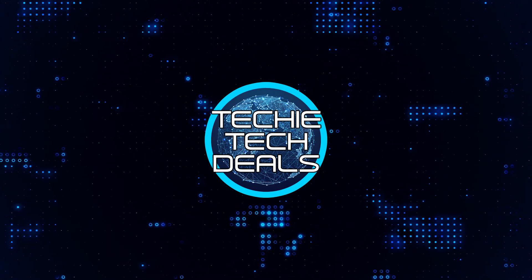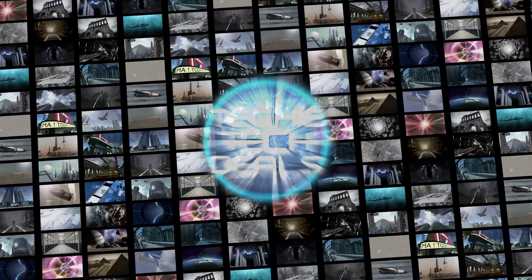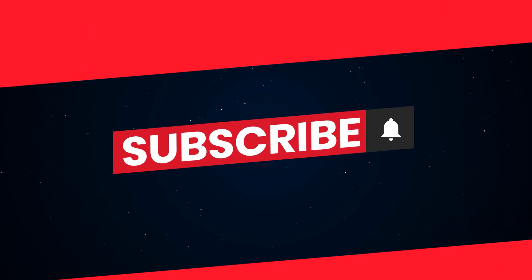At Techie Tech Deals, we find the latest tech deals for you so you don't have to. This is Techie Tech Deals — Engage. Links to these products are listed in the description below, and please hit subscribe for more review videos.